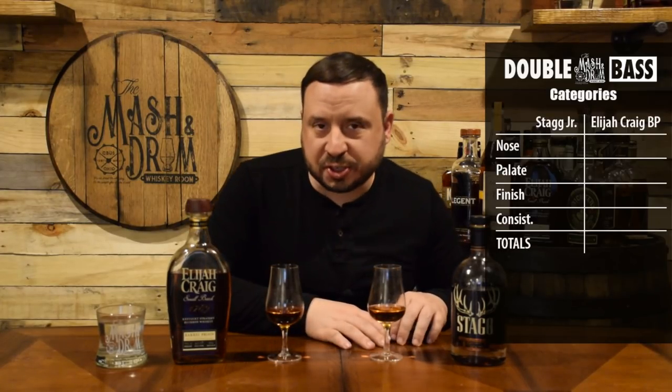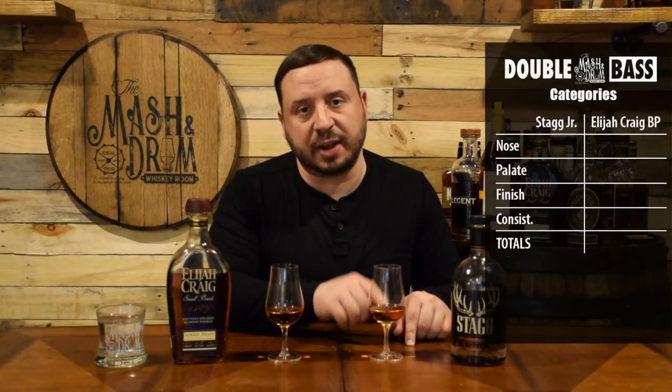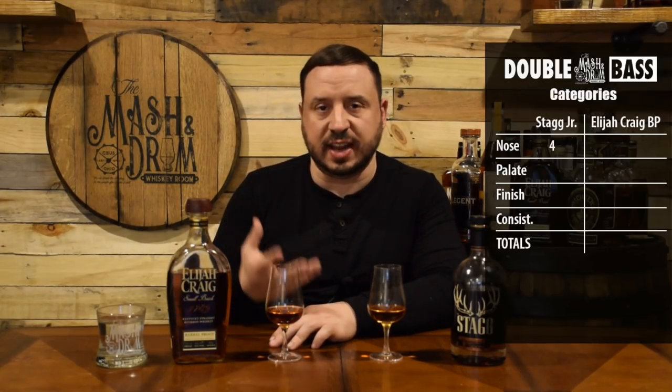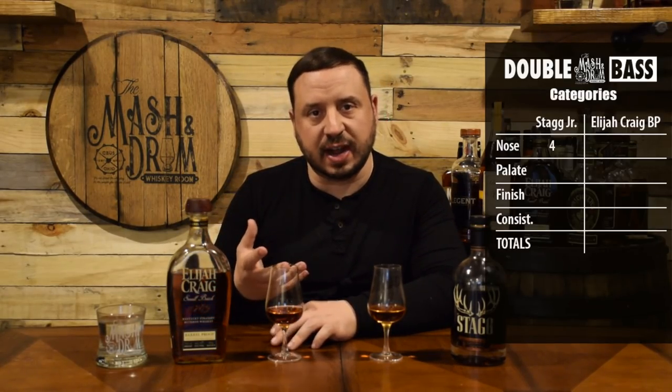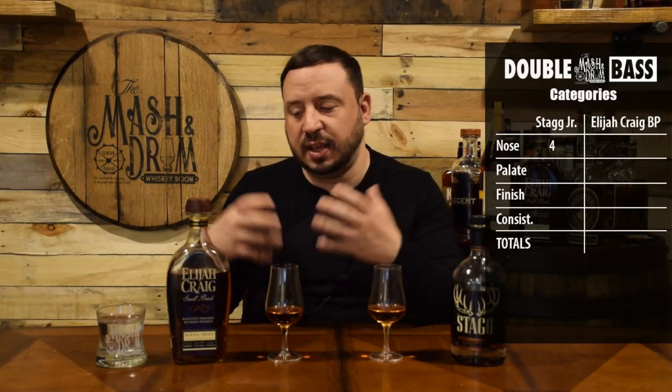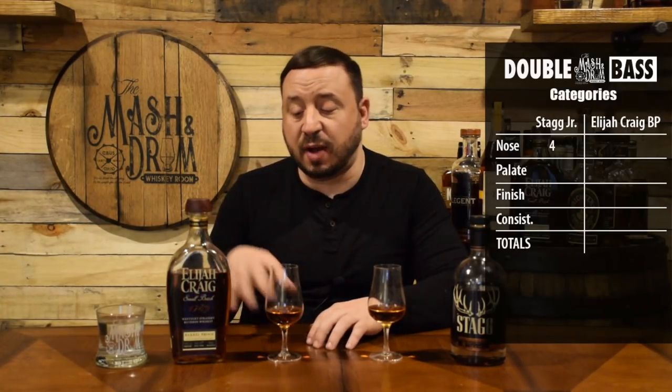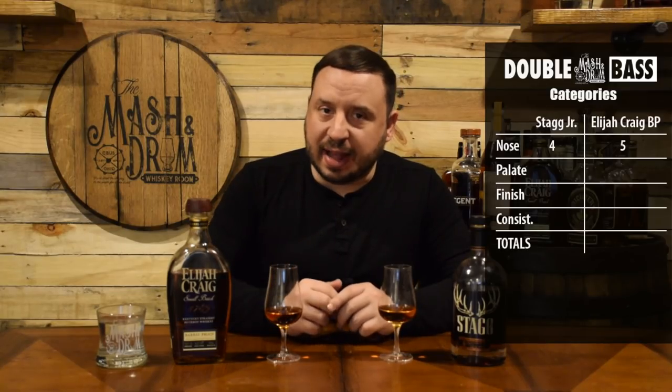Scoring the nose: for Stagg Jr. I'm giving it a four — it's really sweet, super inviting, and I really love it. Elijah Craig Barrel Proof brings a little bit more depth to the nose and the flavor profile — there's some oak, a deeper butterscotch note, and it's more like a rickhouse scent, which I fall in love with. So I'm giving the Elijah Craig nose a five. Now let's go to the palate.